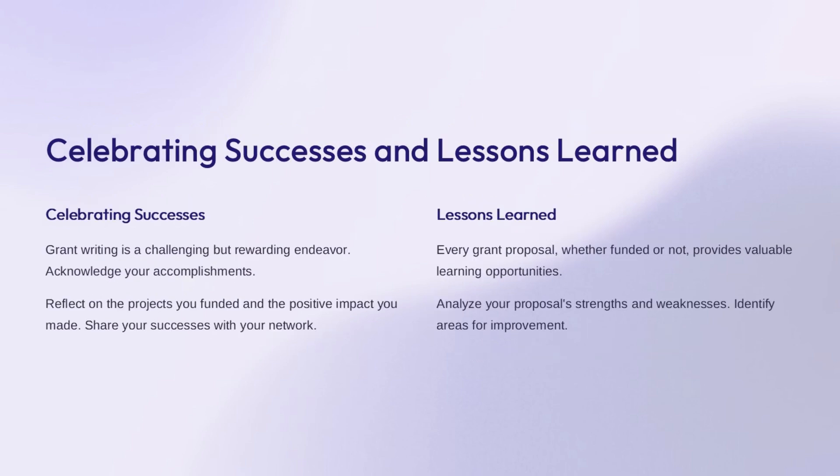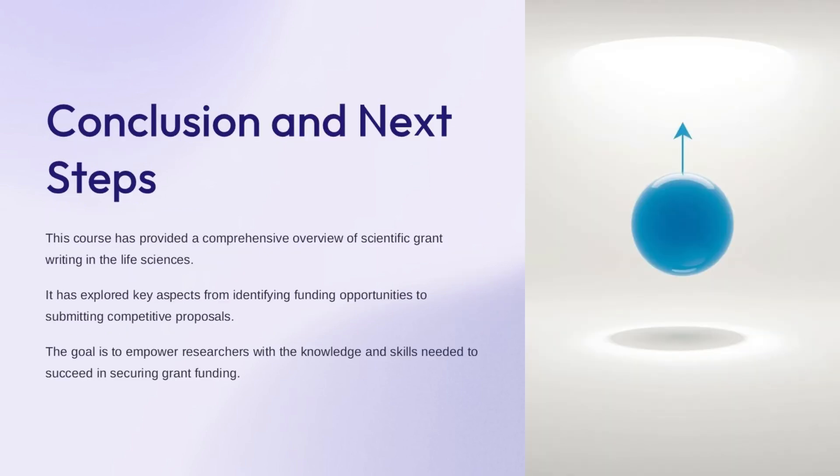Grant writing is a challenging but rewarding process, so it's important to take time to celebrate your successes. Reflect on the projects you've been able to fund and the positive impact you've made in your community, and share these successes with your network. Even proposals that aren't funded provide valuable learning opportunities—analyze what worked well and what could be improved for future applications, and use these lessons to strengthen your future grant proposals and increase your chances of securing funding.